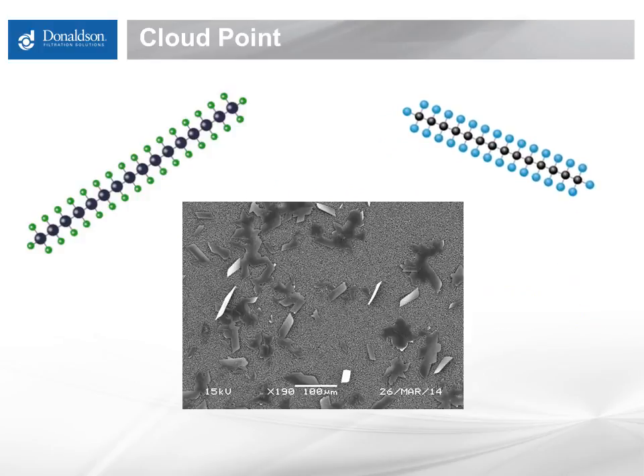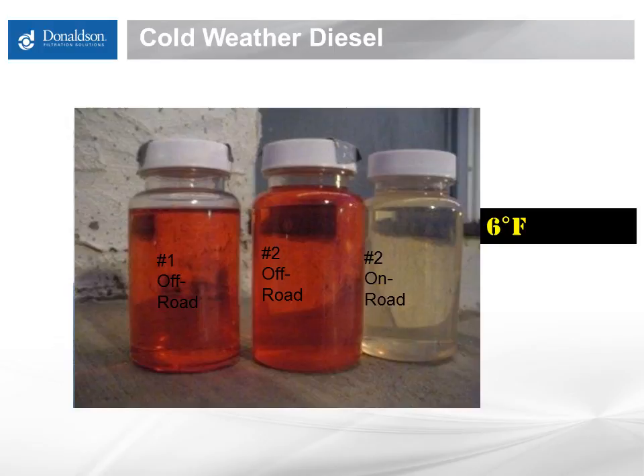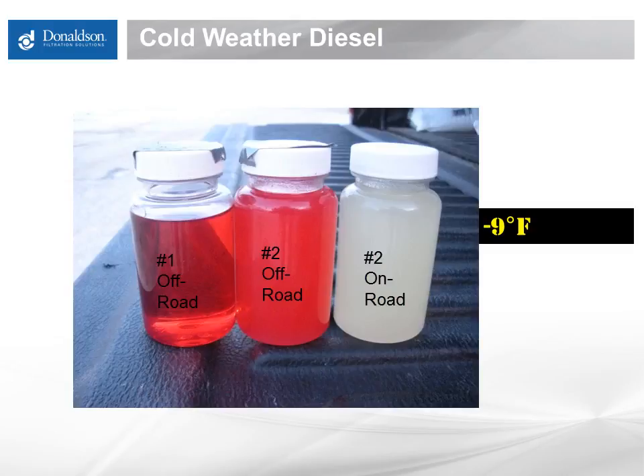The cloud point is when the longest chains in the fuel reach saturation and start to form solids of paraffinic wax, and you can see that in this picture — literally sheets of gelling occurring, 100 to 200 microns in size, visible with the human eye. This slide shows what happens to diesel when it gets cold. The vial on the left is number one off-road diesel, the middle is number two off-road diesel, and the right is number two on-road diesel. This picture was taken in Minnesota at six degrees Fahrenheit, and the vials were left outside overnight as the temperature dropped to negative nine. You can literally see the gelling occurring in the number two diesel vials, while the number one has not yet reached its cloud point and remains clear.